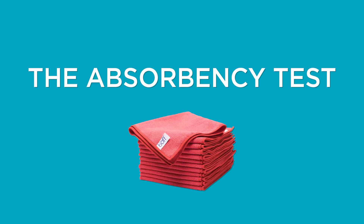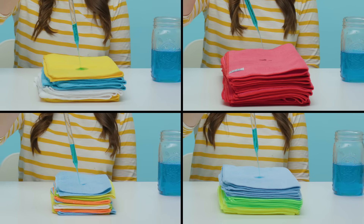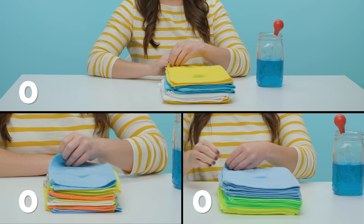Which towels are the most absorbent? We'll dispense 10 milliliters of liquid onto each stack and see how many layers it bleeds through. The fewer the wet layers, the more absorbent the towels.